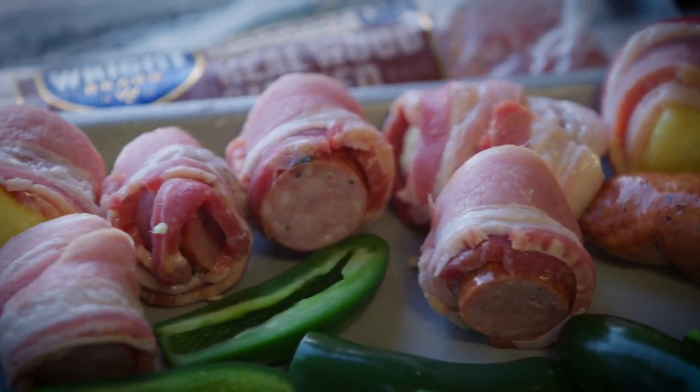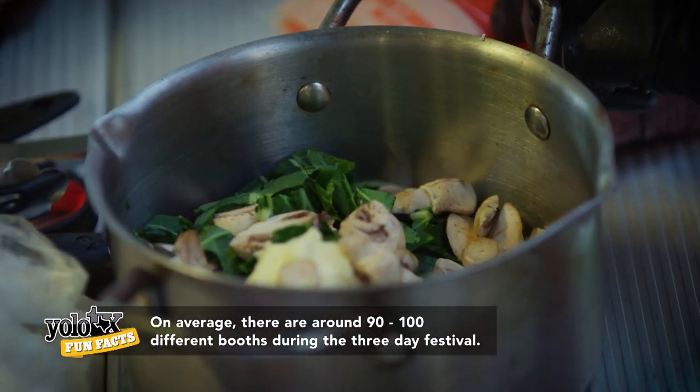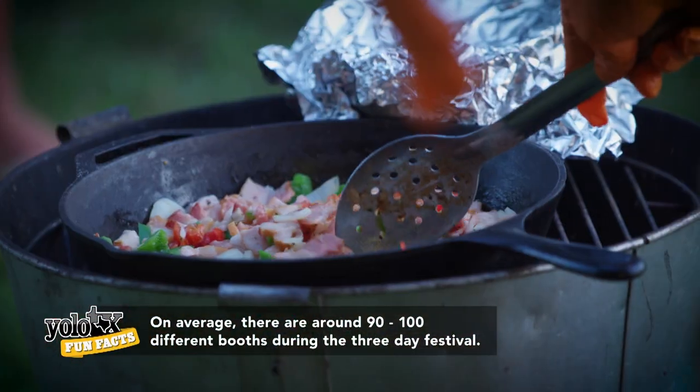We're here at the cook-off and it's almost like a food challenge. What happens is they give the teams a surprise ingredient inside of a box, present it to the team, and the team has two hours to figure out what to cook and how to cook it, and they have to present it within that two-hour time limit.